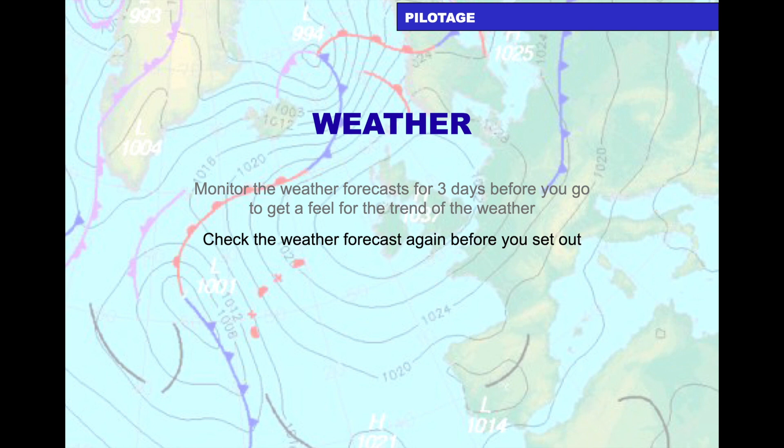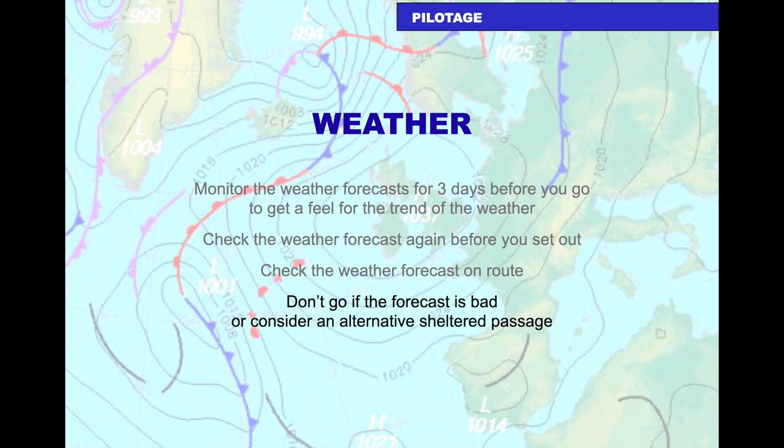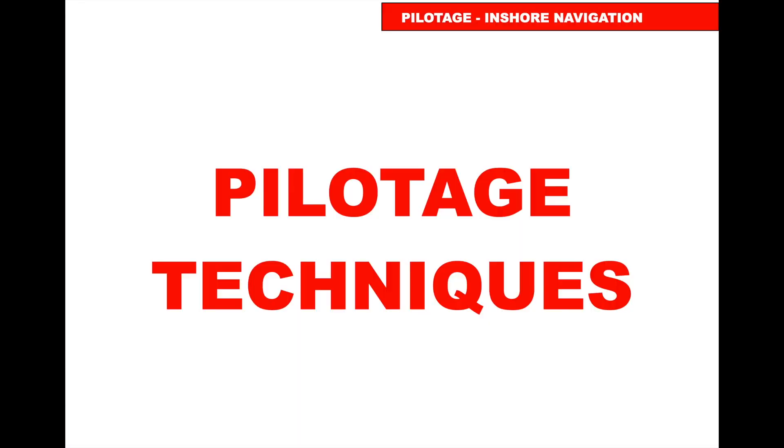Check the forecast again before you set out and on route. If the forecast is bad, consider an alternative or sheltered passage — if in doubt, don't go. As a skipper, it's much better to make a cautious decision and stay safe in harbour than to go and put yourself, the boat, and the crew at risk.